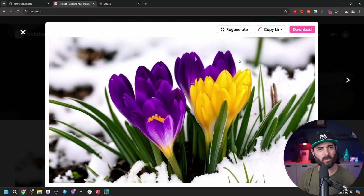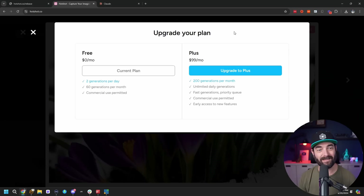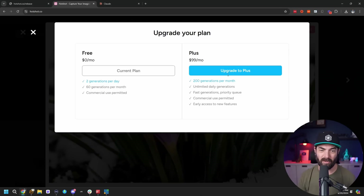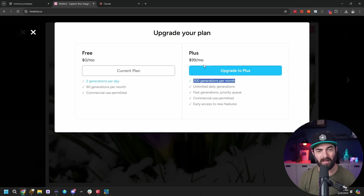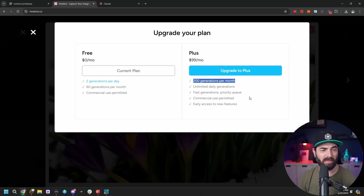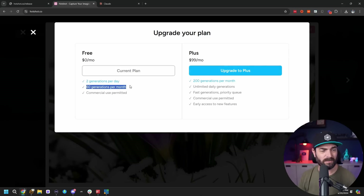I wonder what would happen if I clicked regenerate — will it regenerate even though I'm out of credits? Nope, it wants me to upgrade. It looks like you can generate up to 200 generations per month for $99 a month, or up to 60 generations per month but only two per day. I'm going to take one for the team and upgrade so I can generate some more videos. With the free model, hopefully you get what you're looking for within two generations — though you'd have to be pretty lucky for that to happen.